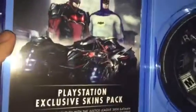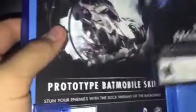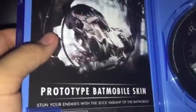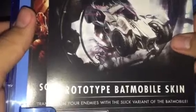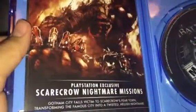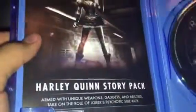You got the disc right here. You got the PlayStation exclusive skin pack — that one looks cool, this one too. And yeah, there's a code in the back — you got the prototype Batmobile skin to stun your enemies with the slick variant of the Batmobile. You got the nightmare missions, cool cool cool, the Harley Quinn story pack. And your manual, which is not even a manual — it's just a little pamphlet.